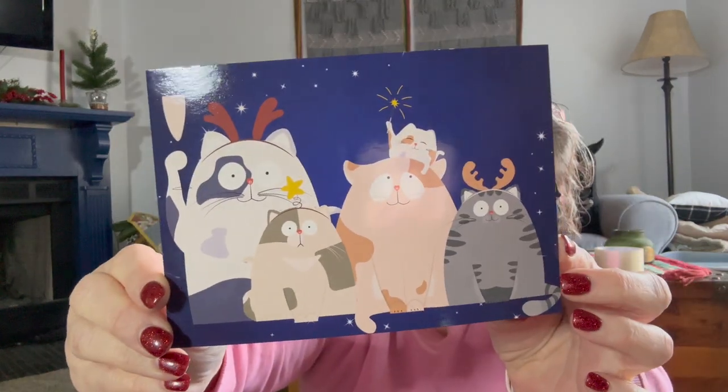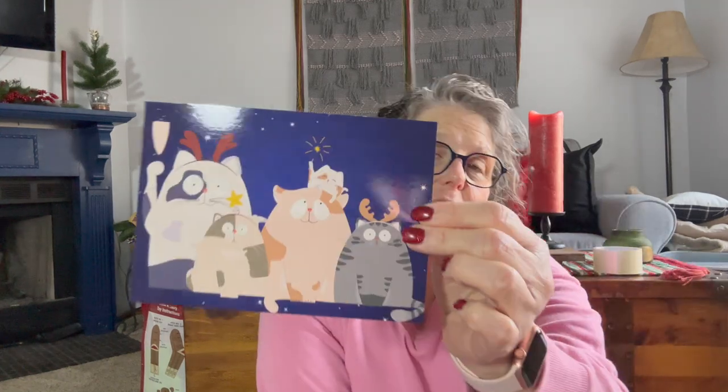But let's see what we have in December. We got this card and the artist is Julia Marchinka. She is an illustrator, mom, traveler, and big dreamer. And this is what she created for the card for this month.